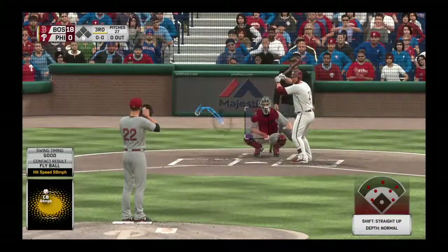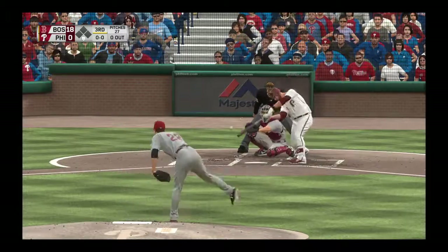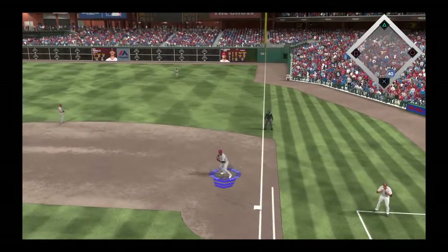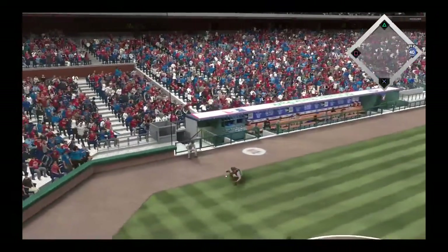Stepping into the box — Cameron Rupp. Seven, eight, and nine to start the home third. Not much going on offensively so far for these guys — six up, six down. We'll see if the bottom part of the lineup can get something going. Well, the home crowd seems a little restless, so I'm sure they'd appreciate it.